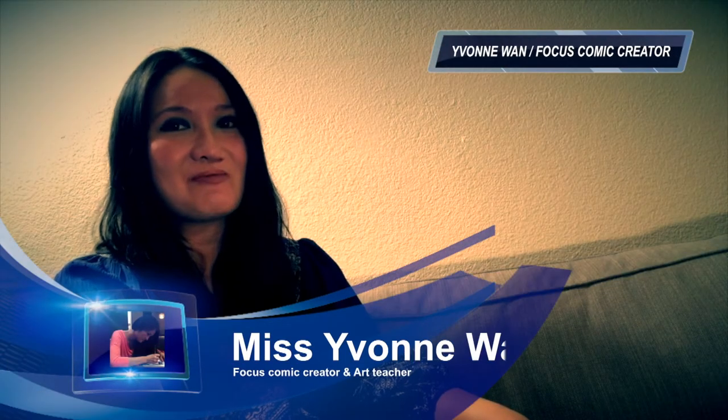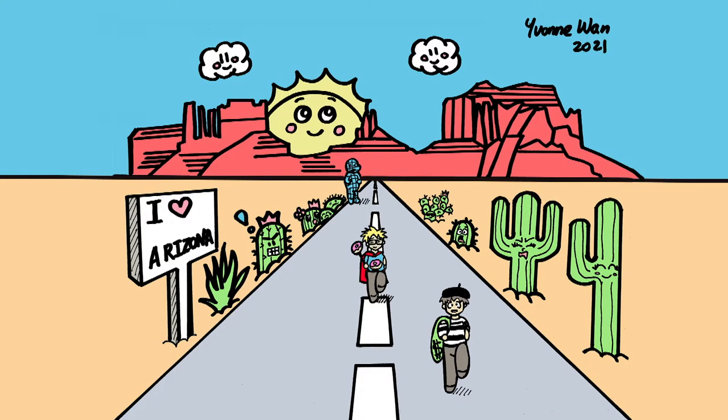Hi, my name is Yvonne Wan and I'm the creator of Focus Comic. I'm an award-winning artist and I'm also an art educator. I want to welcome you to today's class where I will teach you how to draw Focus, one of the world's first autistic superheroes, yourself as a superhero, and a bank robber against different Arizonian landmarks.